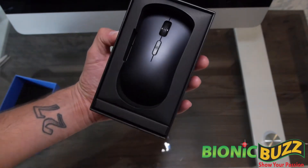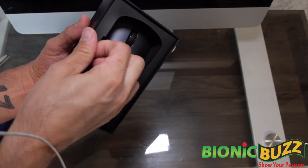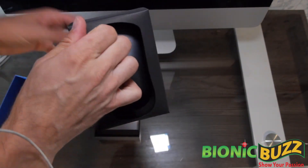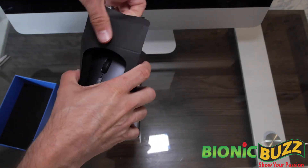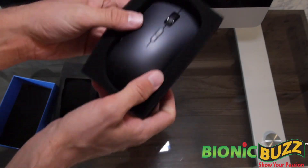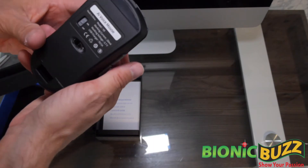Pretty slick design, I like it. It's a very nice little padding box. Very padded — look at this. You definitely know it's going to be in good shape when you get it mailed to you.